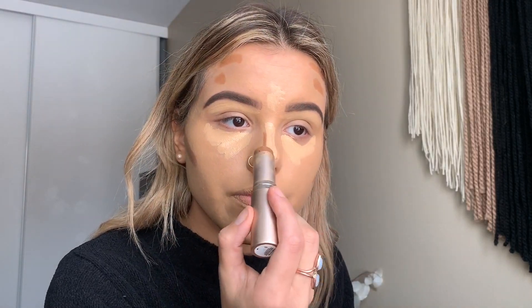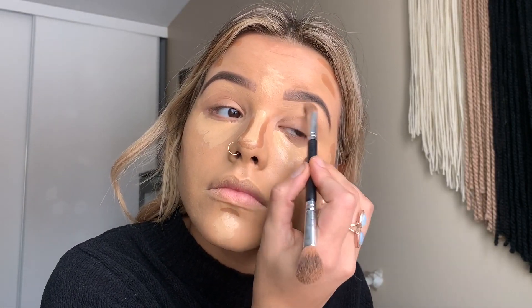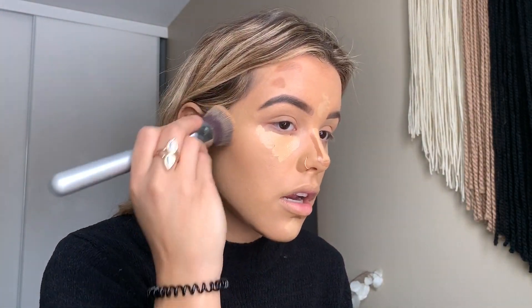I usually go in with the Complexion Rescue stick foundation and I like this as a contour. I don't like it as a foundation — this shade doesn't match me, but it's just super light coverage and very creamy. It looks really good as a cream contour because it kind of just blends away and you can add a lot on. I buff the contour out first using my foundation brush because I feel like it blends it in a lot better than a sponge and it doesn't take any coverage away either.